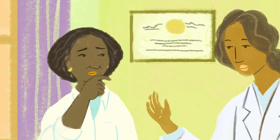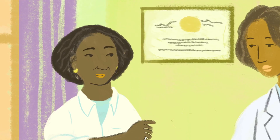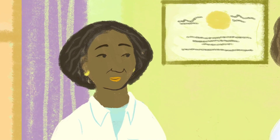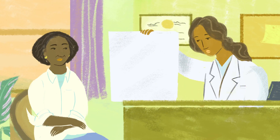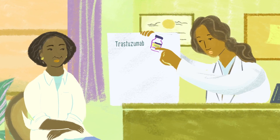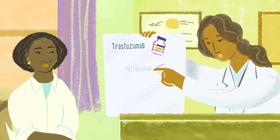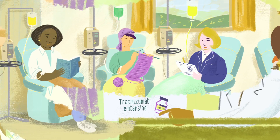HER2 tumors used to be the most deadly, but we've made significant progress with the development of drugs which target these kinds of tumors. These drugs enhance the benefits of chemotherapy, making HER2 positive breast cancer very treatable today. If you have early stage HER2 positive breast cancer, you can be treated with trastuzumab. If you have metastatic HER2 positive breast cancer, you have some additional options, including pertuzumab, lapatinib, and trastuzumab-emtansine, in addition to chemo.